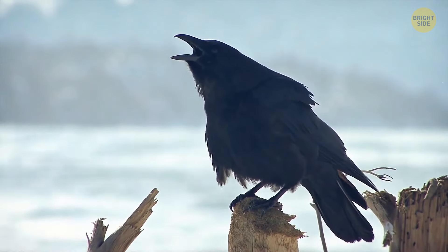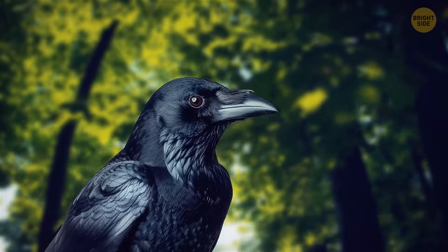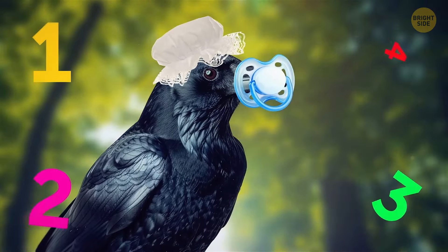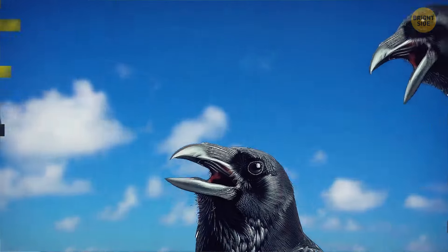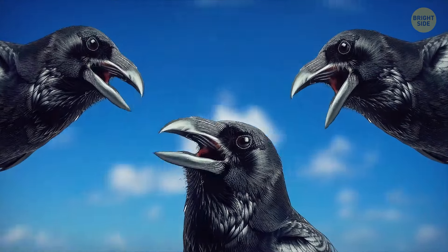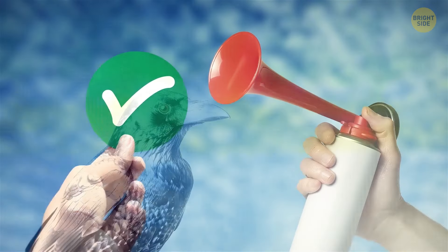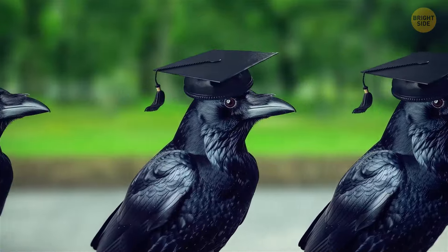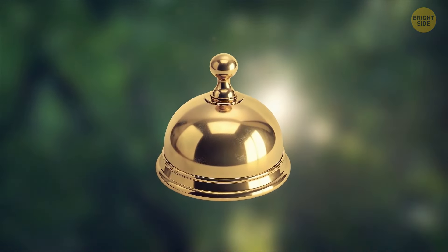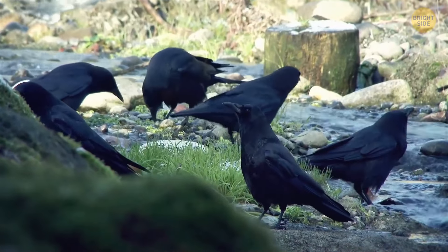Crows can count vocally up to 4. They're a lot like human toddlers when it comes to learning to count and quickly identifying the number of objects they see. Scientists trained three carrion crows to make a certain number of caws between 1 and 4 when shown a specific symbol or audio cue. All three birds mastered the task, with only minor mistakes like one caw too many or too few. Crows can also plan ahead and communicate with each other in a structured way.